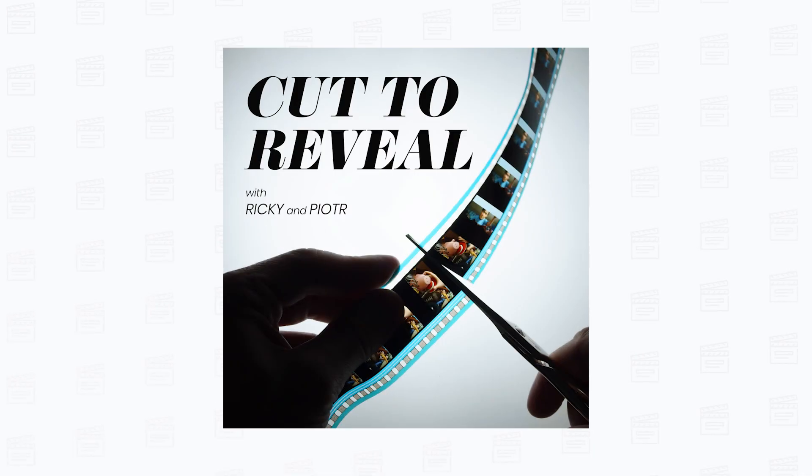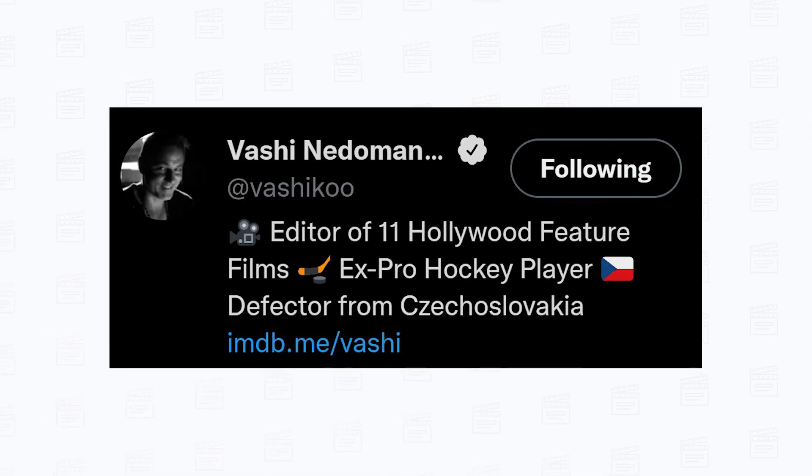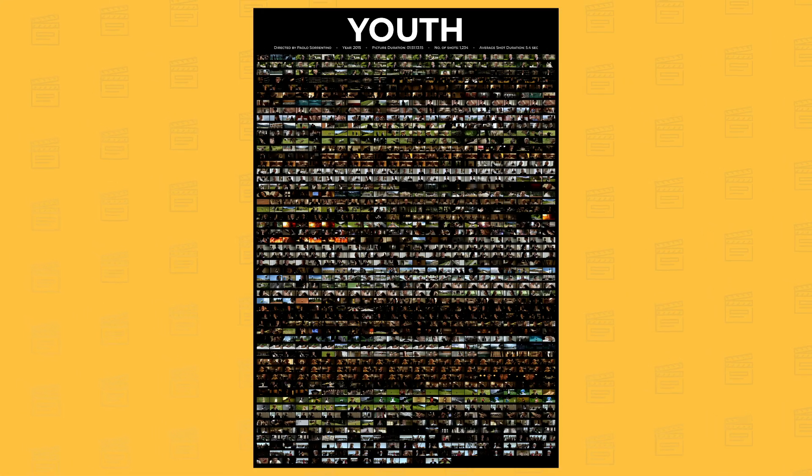By the way, if you're not following the Cut Reveal podcast yet, you should. In episode 15 we interview Vashi Nedomanski. Let me play you a few excerpts of the interview I did with Vashi while showing you some of the shot decks I created last month.